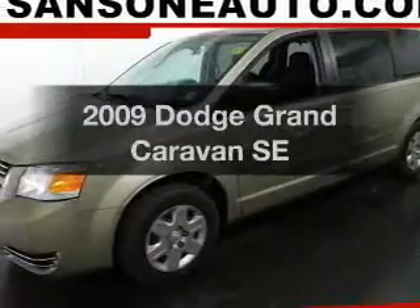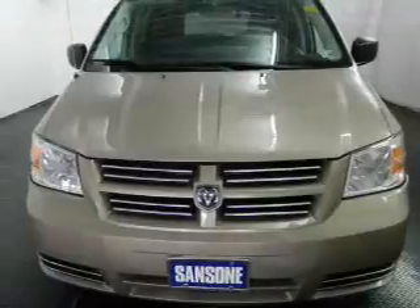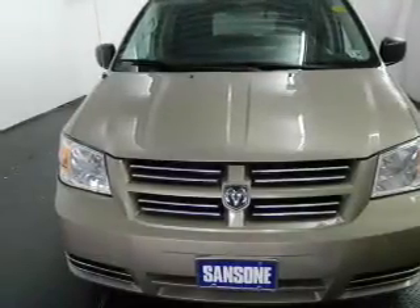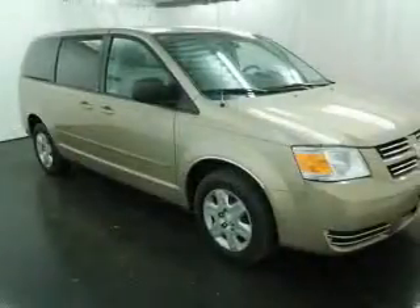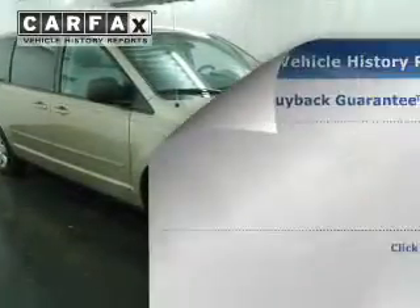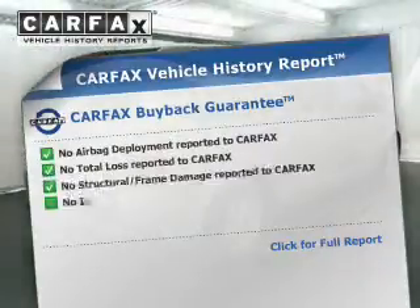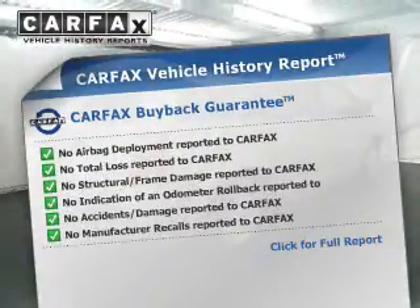Introducing the 2009 Dodge Grand Caravan — this is the set of wheels you've been looking for. The powertrain includes front wheel drive with a solid six-cylinder engine driven by an automatic transmission. Brake safely with the anti-lock braking system. Rest easy knowing this vehicle comes with a Carfax Vehicle History Report from Carfax, the most trusted provider of vehicle information.